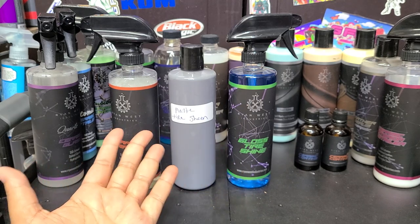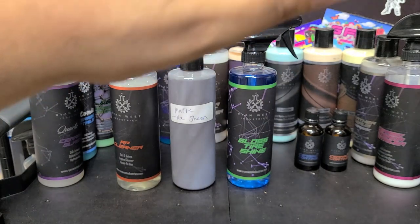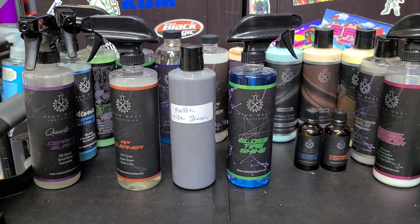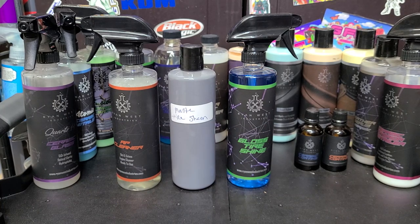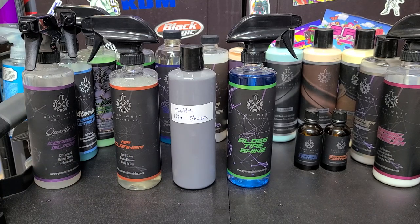I'm still making these videos because I want to, not because I'm being paid to make them. You'll still see me use other brands in my other videos — this isn't just a Ryan West Industries channel. I promote stuff I like, and I do like this stuff. If you like it too, you're in luck — 30% off with the discount code. If you want to order wholesale, check my email in the description. Let me know your thoughts in the comments, or if there are any products you'd like us to blend. That's all I've got — give the video a thumbs up, subscribe if you haven't already, and I'll see you in the next video. Keep it clean!